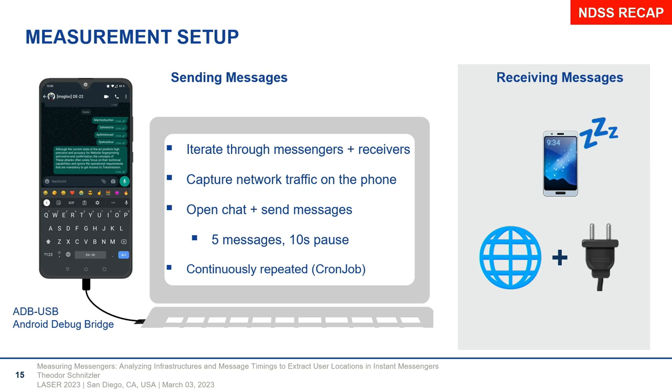We used this tool to automate our measurements — iterating through messengers and receivers, interacting with the packet capturing app to start captures, tapping through the UI to open chats in the messenger and send messages. This was continuously repeated with different messengers, different receivers in different locations. The phones receiving messages were just laying around and had to be able to receive those messages.